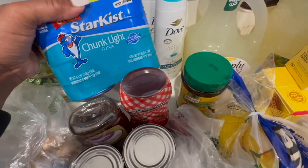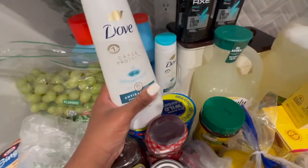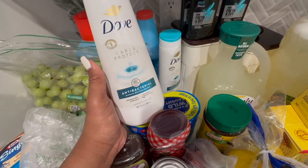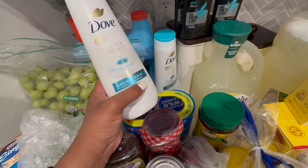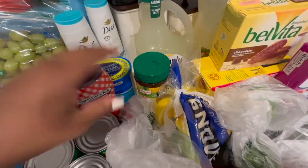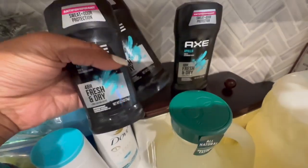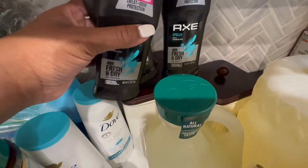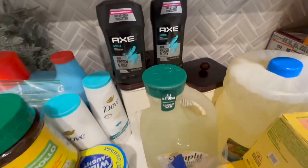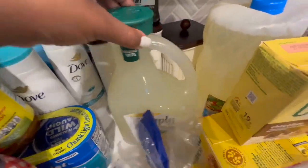I got a few cans of chunk light tuna. We like to stay on top of our soap — you've probably seen the Dove soap in the last few hauls. I get all different kinds — this week I just went with the antibacterial soap, so I got two of those. I also got the chicken flavored bouillon for the curry chicken. I got some deodorant — two for hubby and one for Jace.